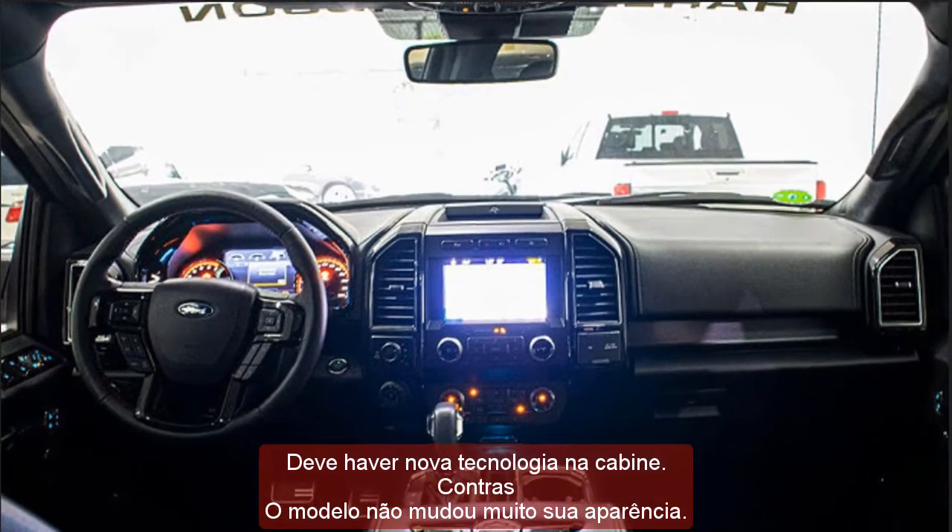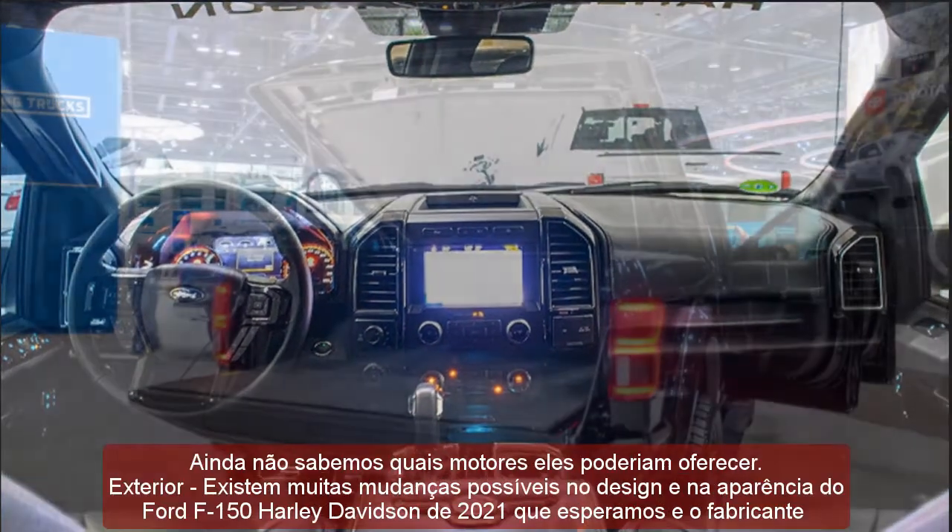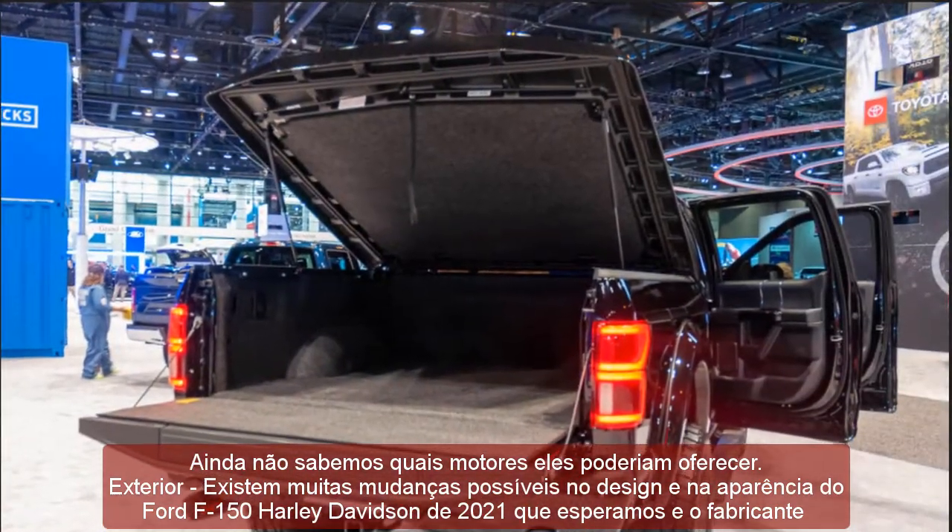Cons: The model has not changed its appearance much, and we still do not know which engines they could offer.